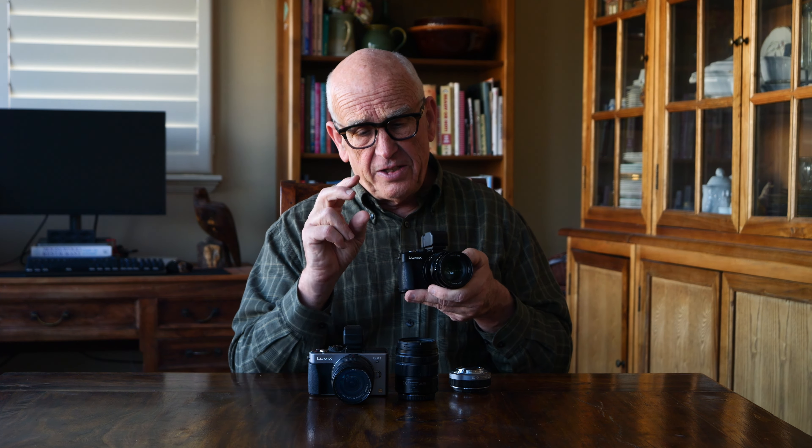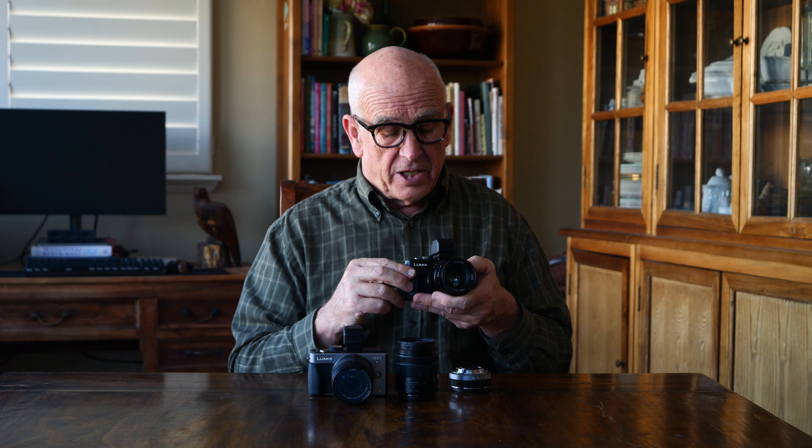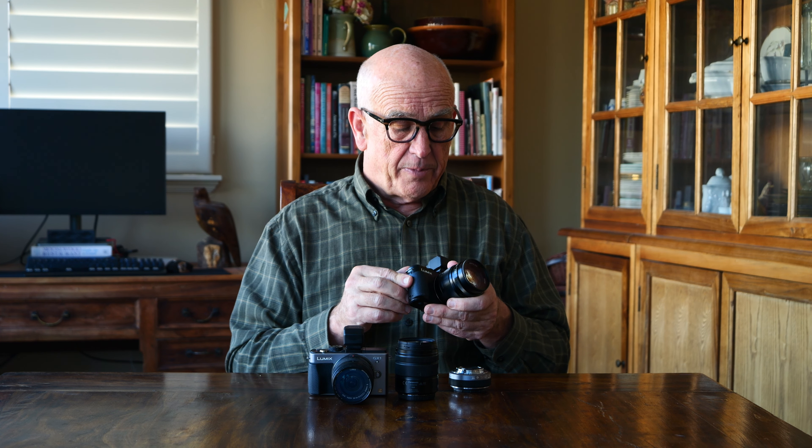I'll leave links and descriptive information below, and if you find you're interested in this, I hope you enjoy it. I still use these cameras — especially backpacking and hiking. They're very small, lightweight, and they produce great images. I hope you enjoyed this video, and thanks for watching.